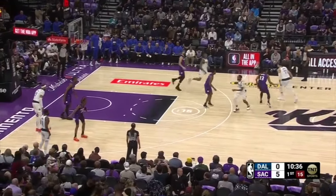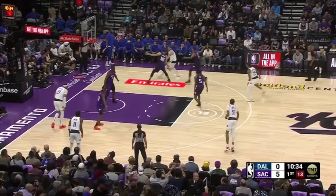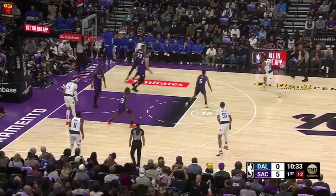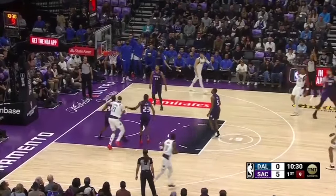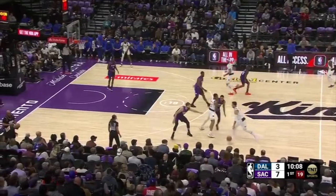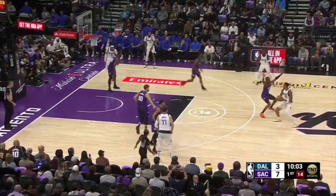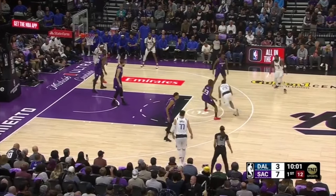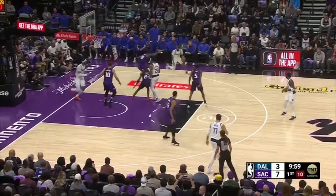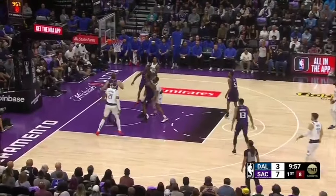Luka Doncic receives a screen from PJ Washington, drawing two defenders with Sabonis committing to him, resulting in a behind-the-back pass to Washington on the pop — he hits the shot. PJ Washington screens for Luka to switch-hunt Sabonis, and the Kings send a late double. Luka gets the ball out of his hands. Washington attacks the middle, goes between the legs, sees the low defender completely leaving Derek Jones wide open, and makes that pass. Jones attacks the closeout, plays off two, and misses the floater.